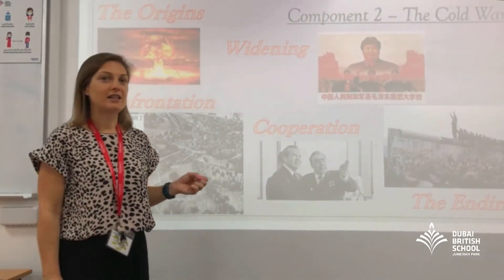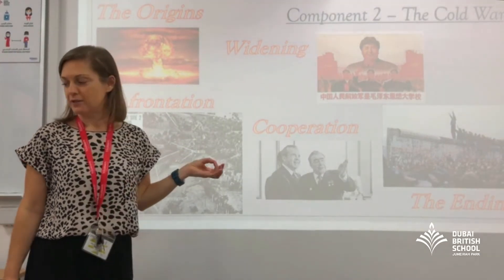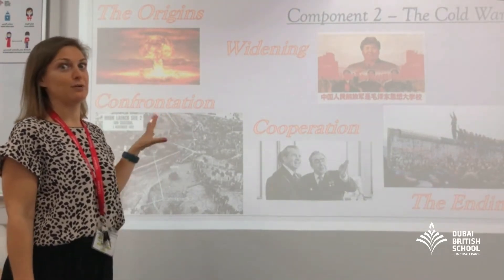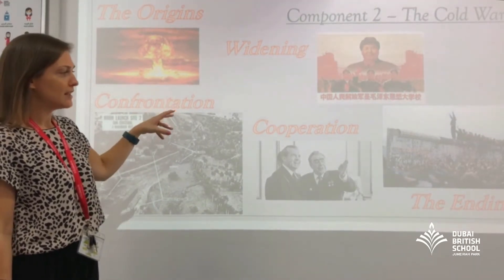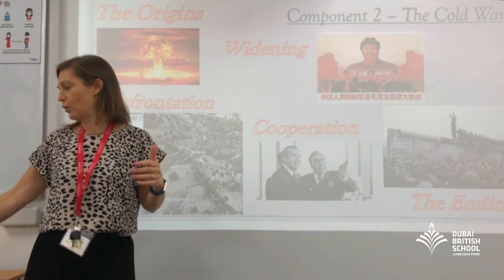The second component is the depth study on the Cold War. Mrs Gallagher-Hay teaches the Tudors side — she has a Master's in Reformation history, so that really suits her specialism. As a history and politics graduate, the Cold War is very much my specialism and area of interest. We look at the development of the Cold War and its origins, the ups and downs throughout the journey of the Cold War, and then why and how the Cold War came to an end.